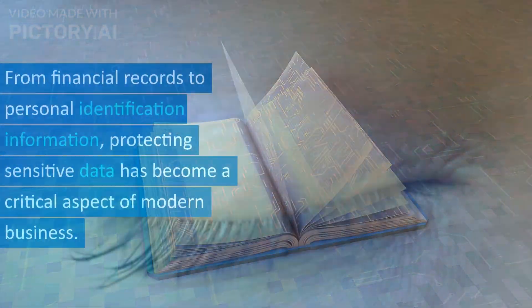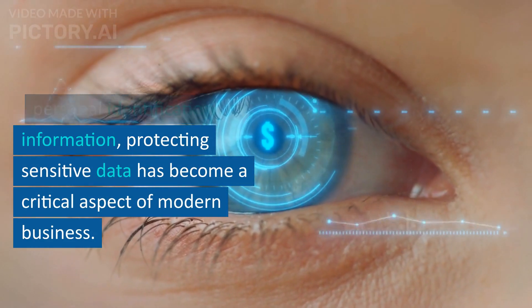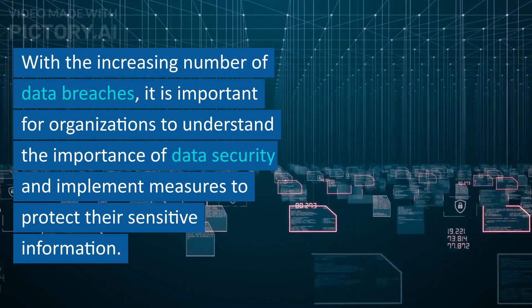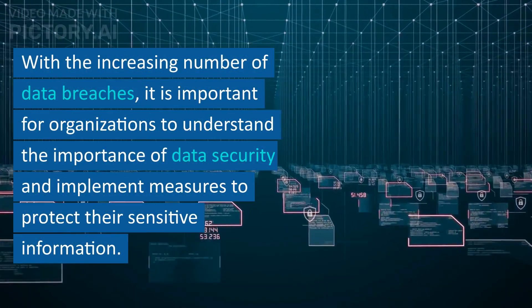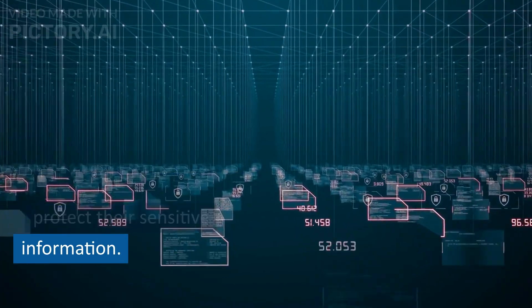In today's digital age, sensitive information is everywhere. From financial records to personal identification information, protecting sensitive data has become a critical aspect of modern business. With the increasing number of data breaches, it is important for organizations to understand the importance of data security and implement measures to protect their sensitive information.